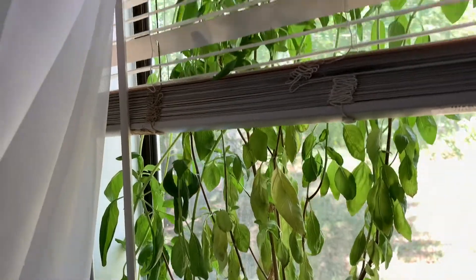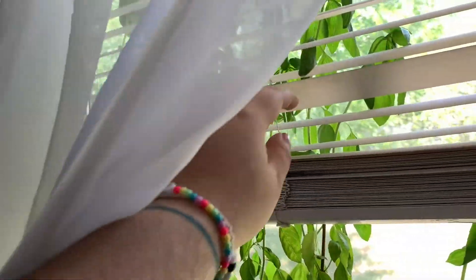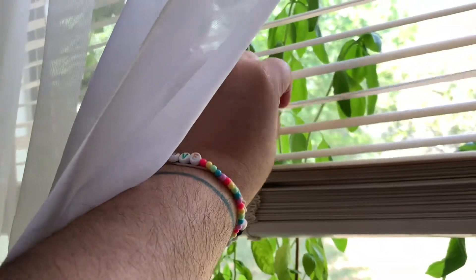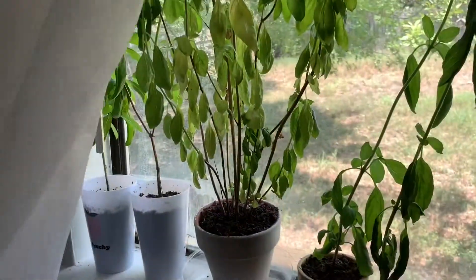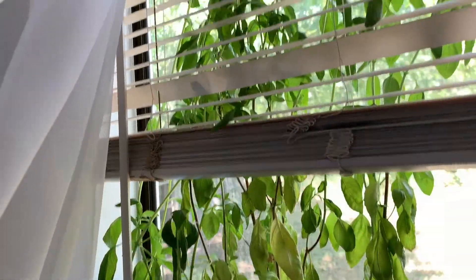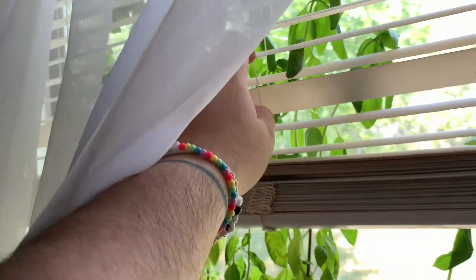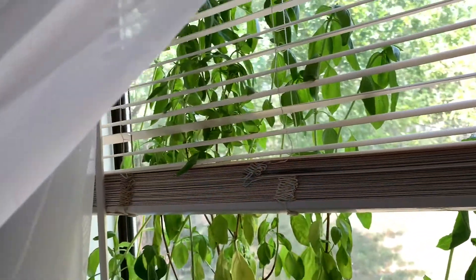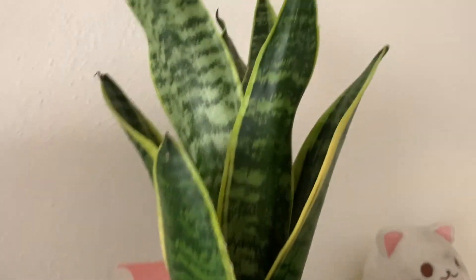These are my basil plants. I haven't watered them so they're kind of wilty, but they're so big. I've cut them twice already and they just keep growing — it's insane. This was actually one plant and I turned it into like five plants. Please, if you need basil, hit me up — I'll send it because I have too much.